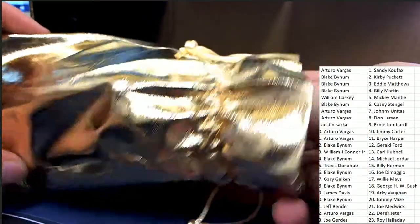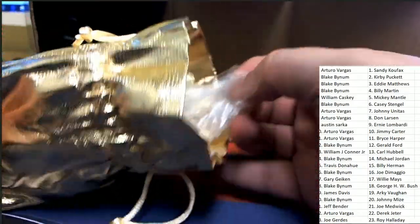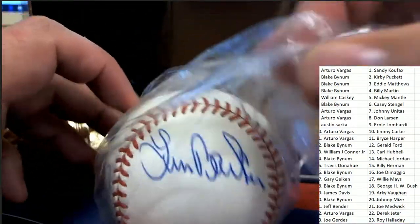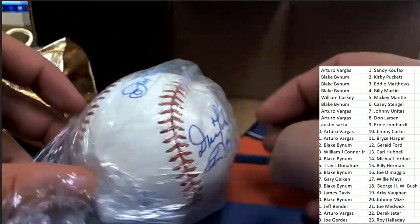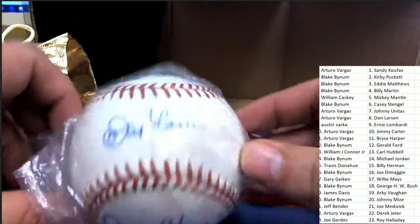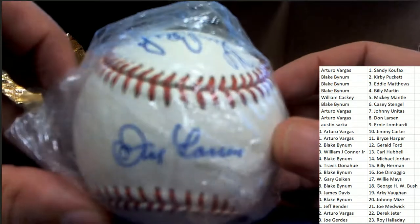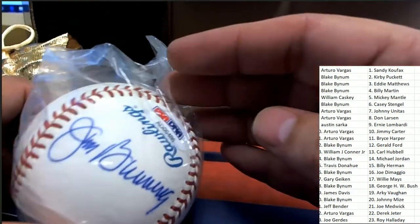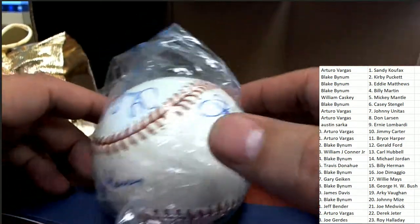Greats of the Game autographed baseball box break. Let's see if we can identify the signature. It looks like we have multiple signatures on this baseball. Oh my gosh — that's Jim Bunning. That's definitely Jim Bunning.